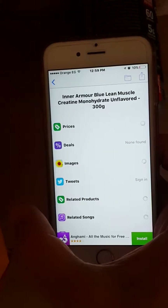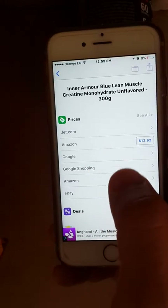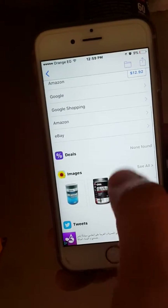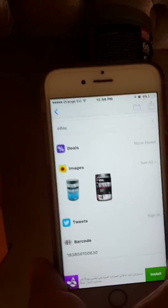You will find that the QR reader identified the product — Inner Armor Blue Line — and it will give you the prices on different websites along with the product image. This is what you see for an original product.